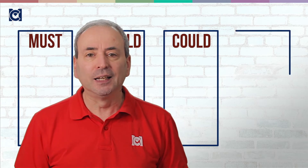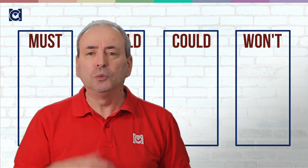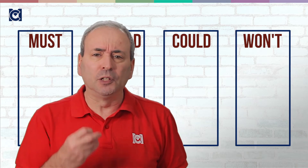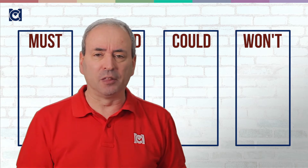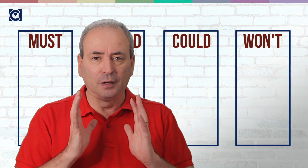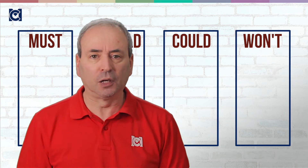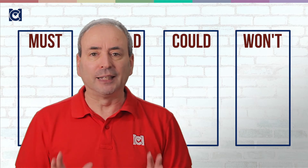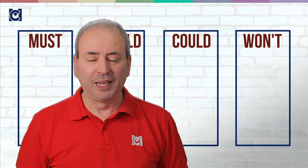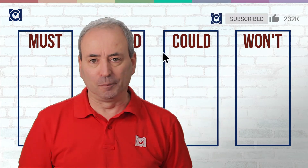And finally the won'ts. These are the things that you would get if you could get them, but you know that you can't. You know the effort to get them, the concessions you'll need to make, are not justified by the value of these things. And so you are not going to waste your time negotiating for these — you will not do them.